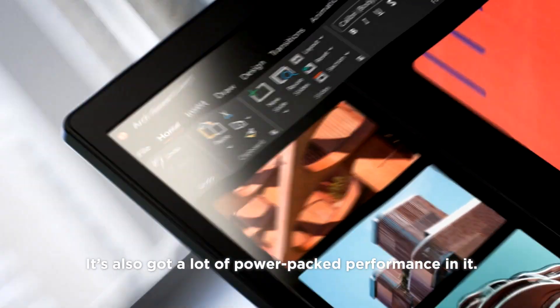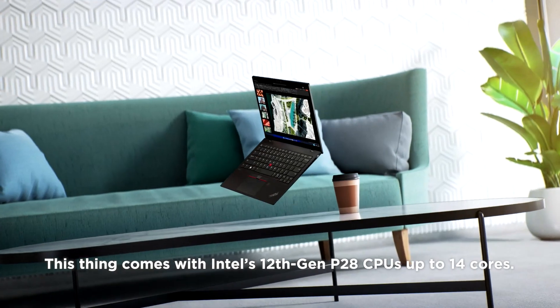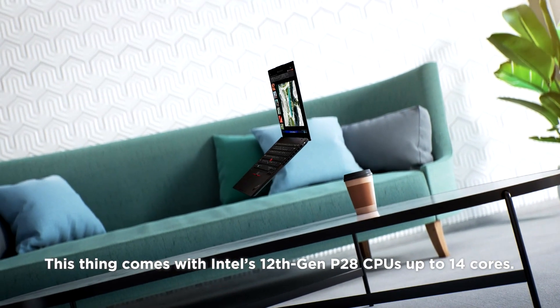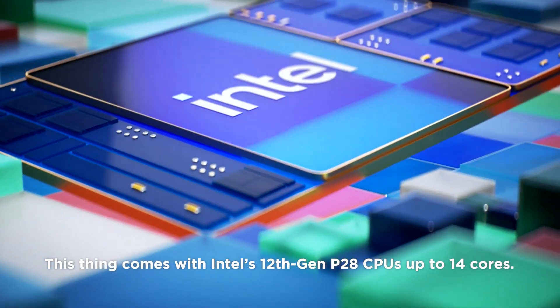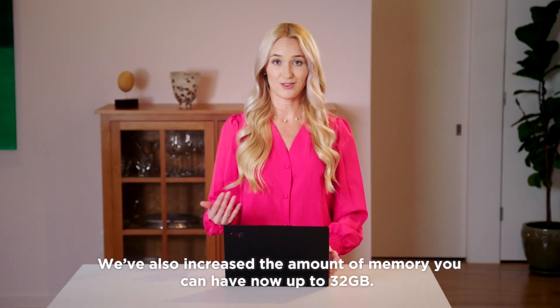It's also got a lot of power-packed performance in it. This thing comes with Intel's 12th Gen P28 CPUs, up to 14 cores. We've also increased the amount of memory you can have, now up to 32 gigs.